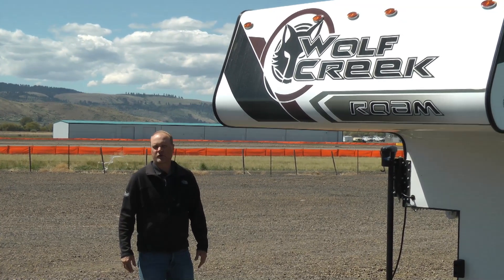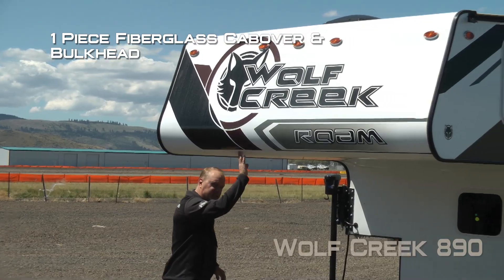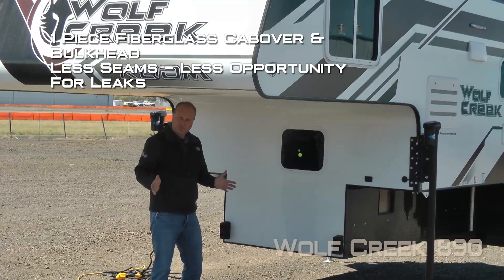Here are a few features and benefits of the Wolf Creek 890 pickup camper. Bold front graphics, one piece fiberglass cab over and bulkhead. Less seams means less chance for leaking.